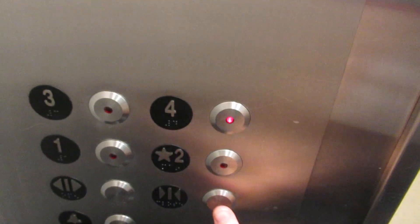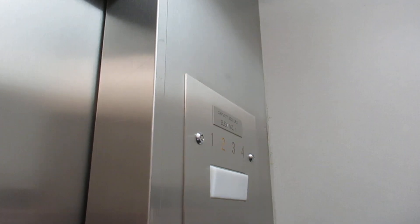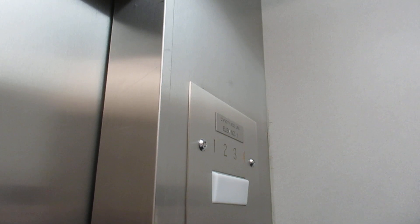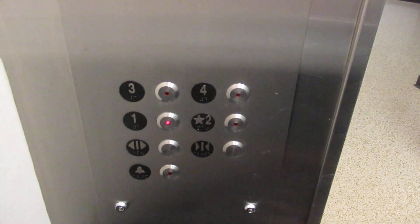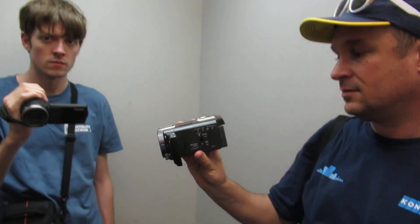We're at four. Let's listen to this. Nice motor. The Montgomery motor never disappoints. Nor does Kone. There's a speaker in there — look at that. Listen to it go down. It's a basic elevator but has a great motor.